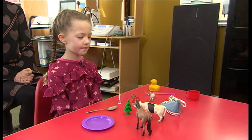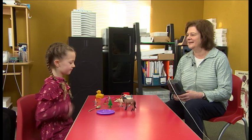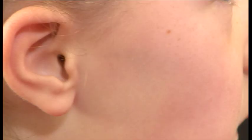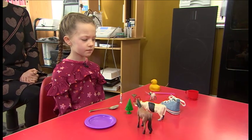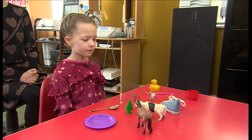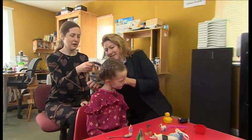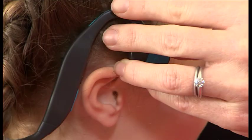Seven-year-old Delilah can't hear very well. Like a million other children, she's got glue ear, so she misses some of the softer sounds. Some of them are really, really quiet and it takes me quite a while to work them out. Now see how she gets on with this new device developed by paediatrician Tamsin Holland-Brown.